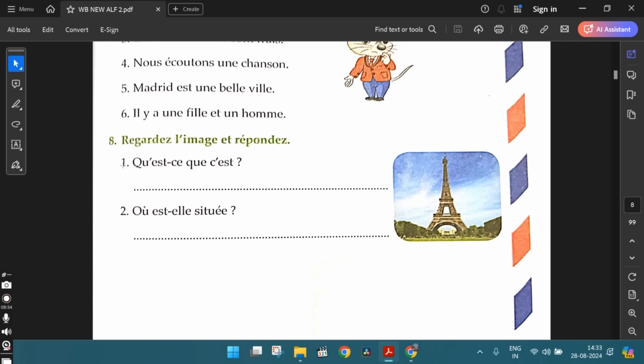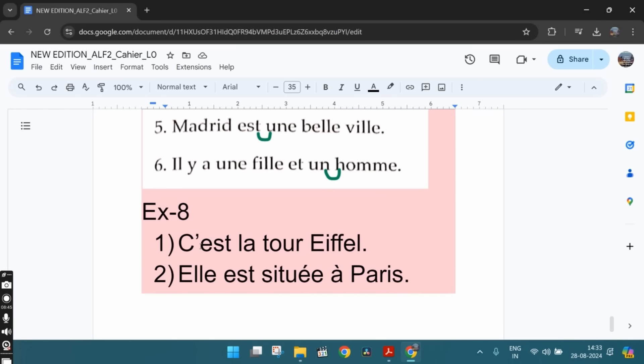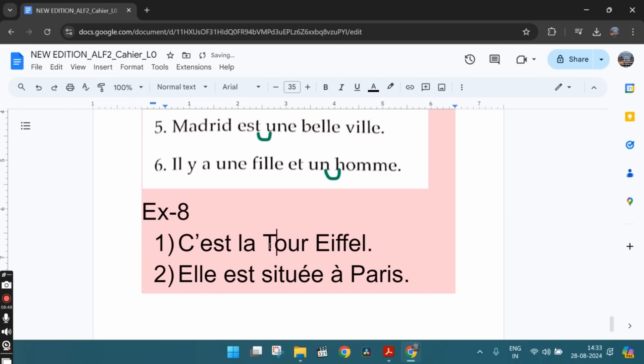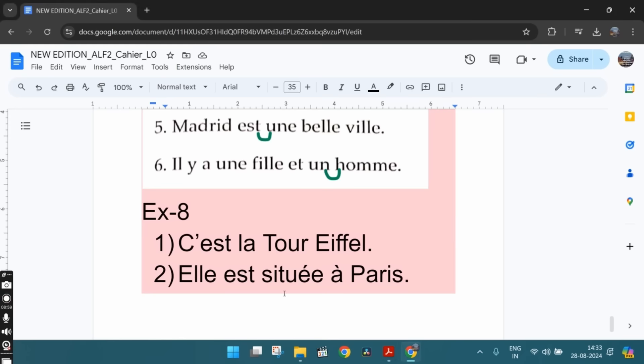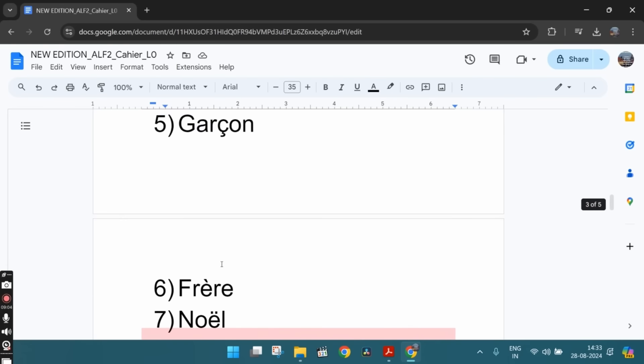The eighth exercise: regardez l'image et répondez — look at the picture and respond. The first question: qu'est-ce que c'est — what is this? So we can write: c'est la Tour Eiffel — it is the Eiffel Tower. The second question: où est-ce que c'est — where is it situated? We can say: elle est située à Paris — it is located in Paris. These are the answers.